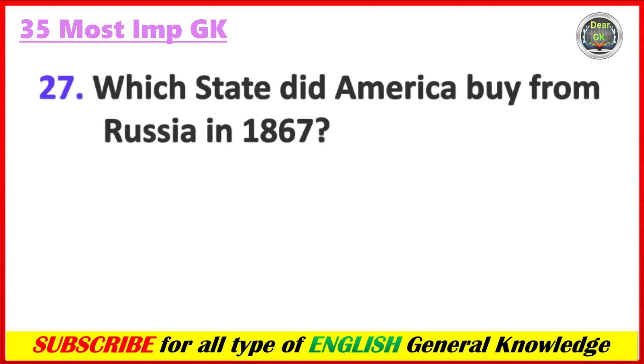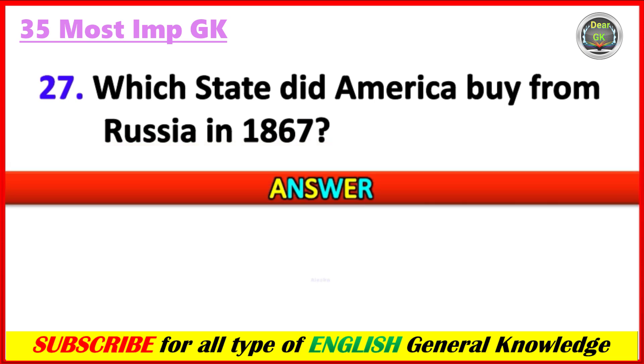Which state did America buy from Russia in the year 1867? Answer: Alaska.